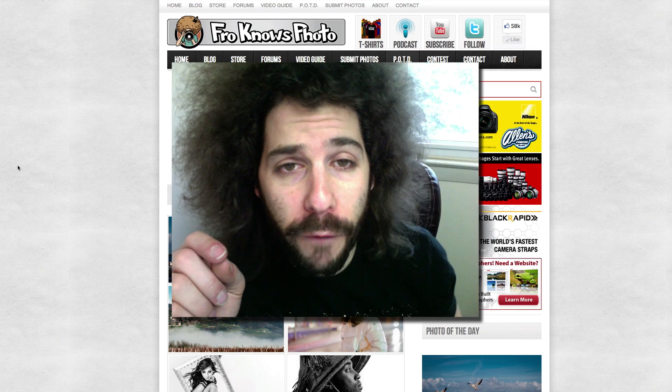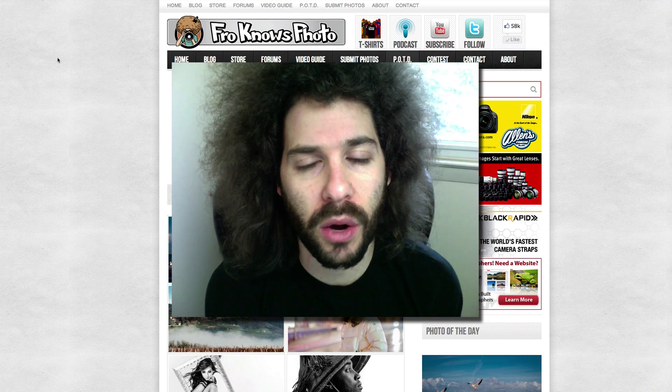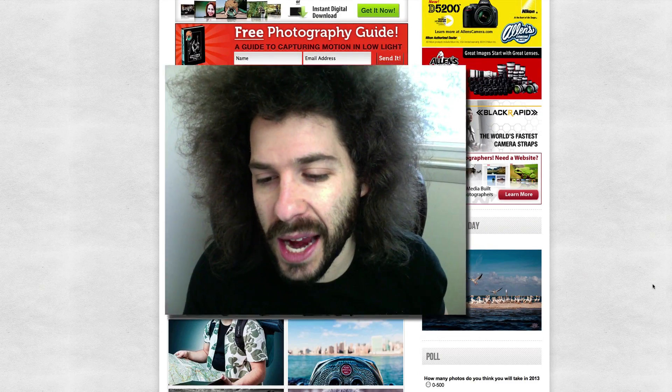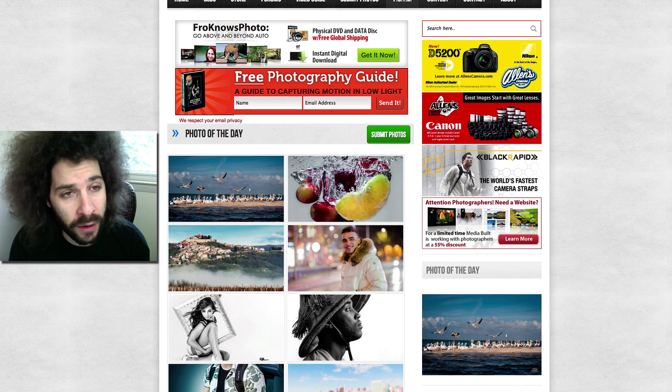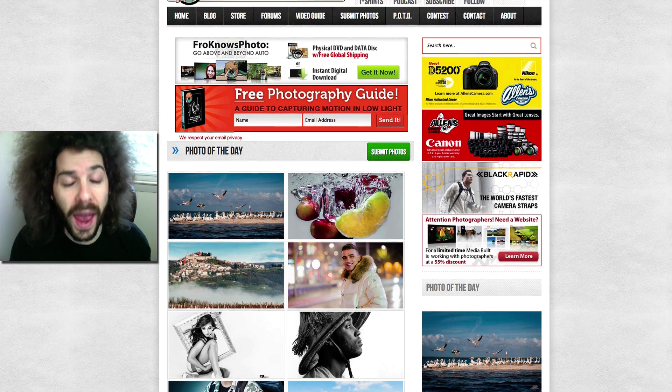Jared Polin, Froknowsphoto.com. Many of you have noticed that there is a Photo of the Day that goes up on the website on the right-hand side of the page every day at midnight, and on Facebook the same photo goes live at noon. I have been doing the Photo of the Day for the past four months.